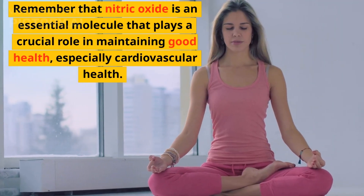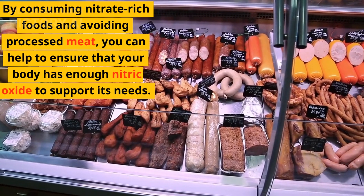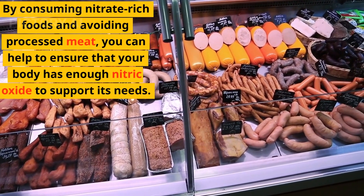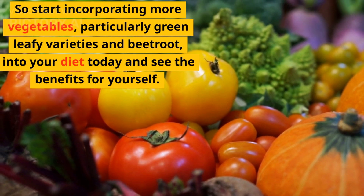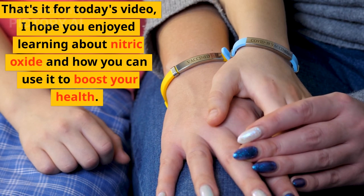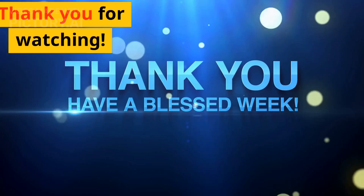Remember that nitric oxide is an essential molecule that plays a crucial role in maintaining good health, especially cardiovascular health. By consuming nitrate-rich foods and avoiding processed meat, you can help to ensure that your body has enough nitric oxide to support its needs. So start incorporating more vegetables, particularly green leafy varieties and beetroot, into your diet today and see the benefits for yourself. Don't forget to like and subscribe for more informative videos like this. Thanks for watching.